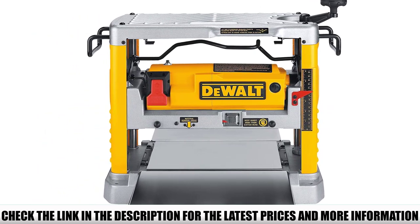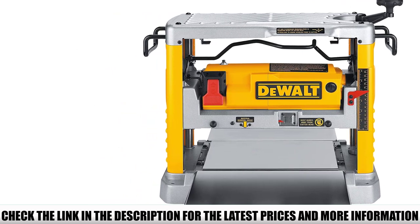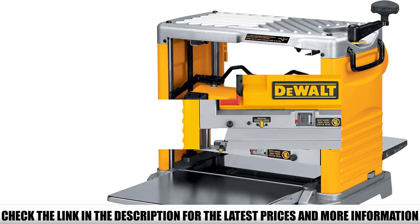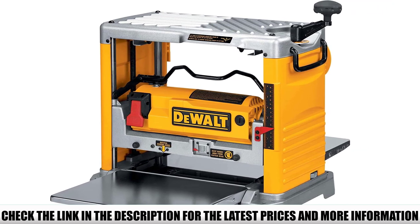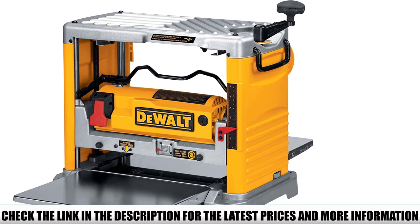In addition to its power, the price is also a good match for many budgets, making it a great alternative to more expensive models on the market. It is durable and built to last through many projects. Most wood planer reviews indicate this is a solid investment for woodworkers. It also features a three-year warranty.